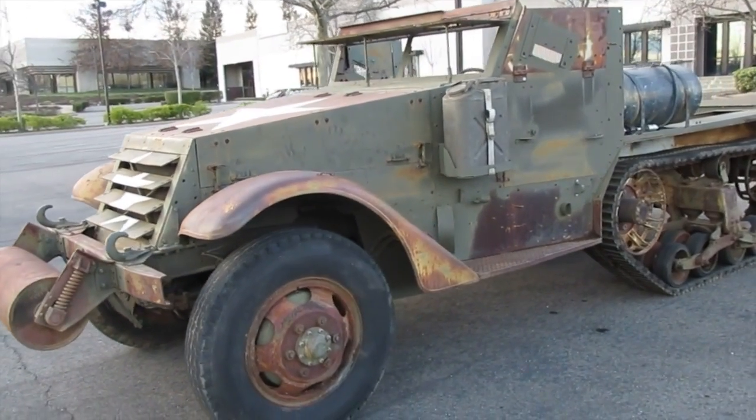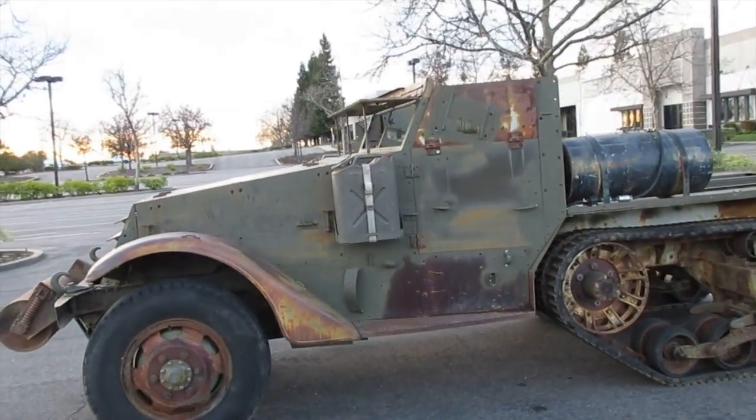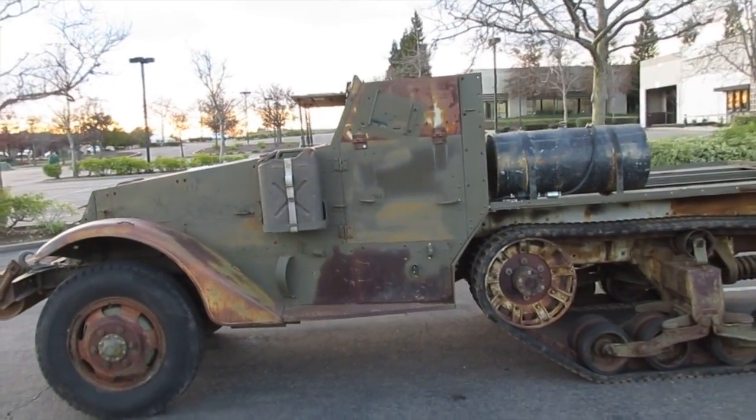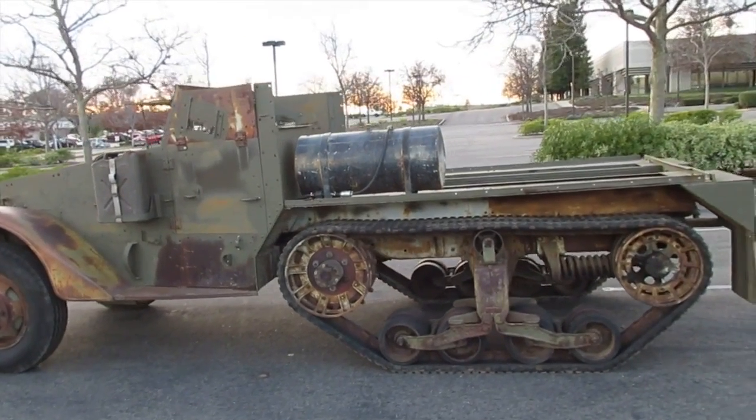Sitting on very good original BF Goodrich tracks. Bogey wheels are in good condition. Tachometer, oil pressure, and amp gauge work. Charging system works correctly and brakes are fair. Emergency brake works good, and this half-track runs good.